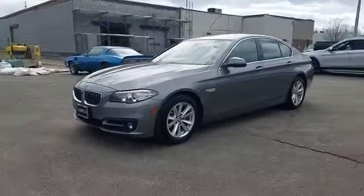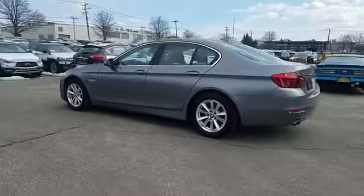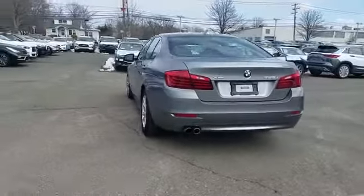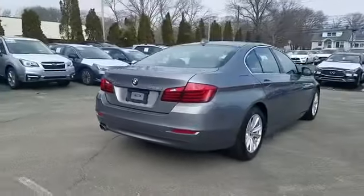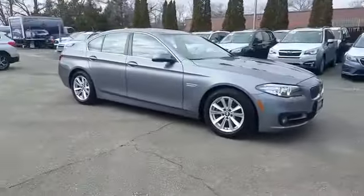2015 BMW 5 Series. With less than 25,000 miles on the odometer, this sedan combines safety and comfort with style and performance. It includes ample space for all passengers and comes with the following: navigation.